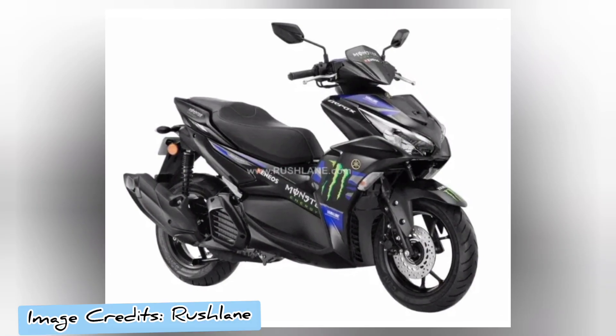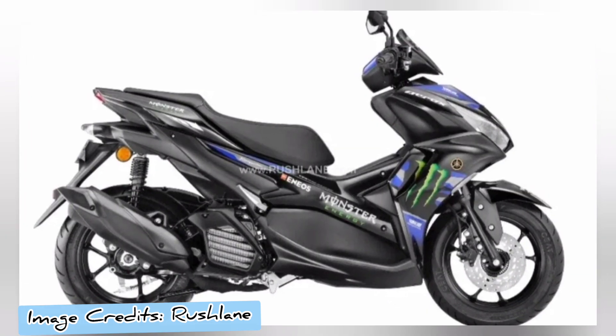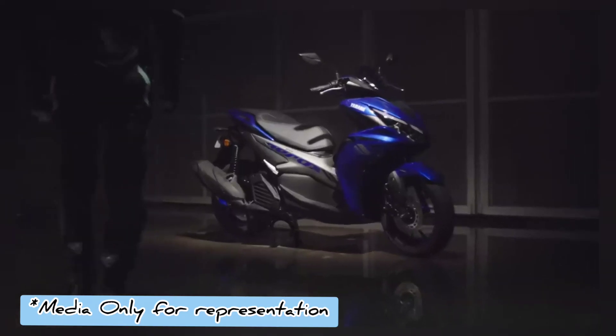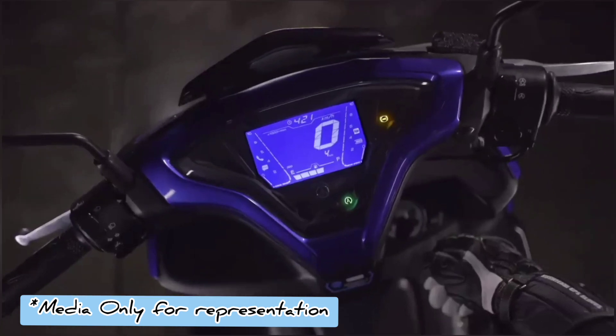Hello friends, welcome to our channel. Today in this video we are going to discuss about the recently launched Yamaha Aerox 155 new Monster edition. Yamaha has launched a new Monster Energy MotoGP edition of Aerox 155 in India priced at Rs 1,48,300 ex-showroom.